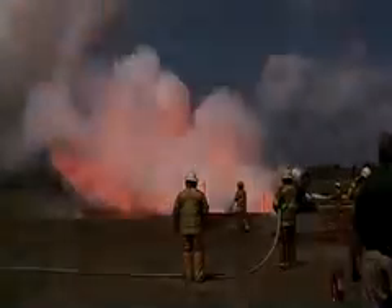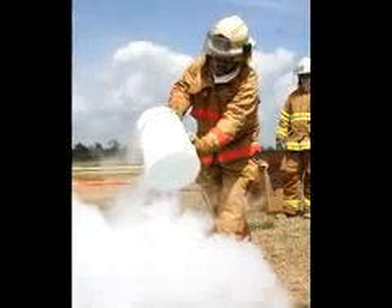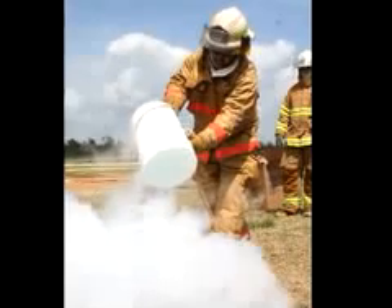Along with the fire demonstration, firefighters showed off their skills by pouring a 5-gallon bucket of LNG onto the ground. Cold vapors swept across the ground but ultimately harmed nothing.